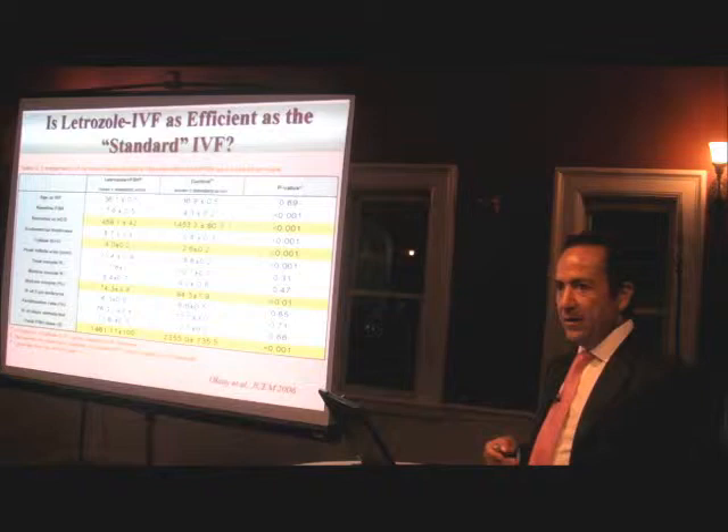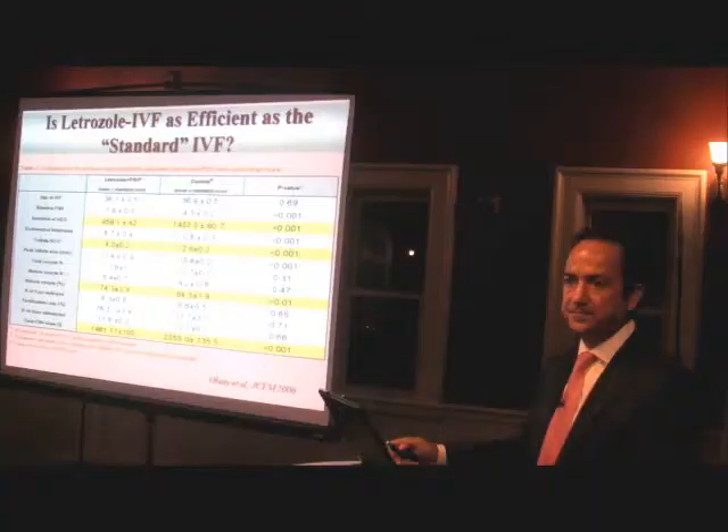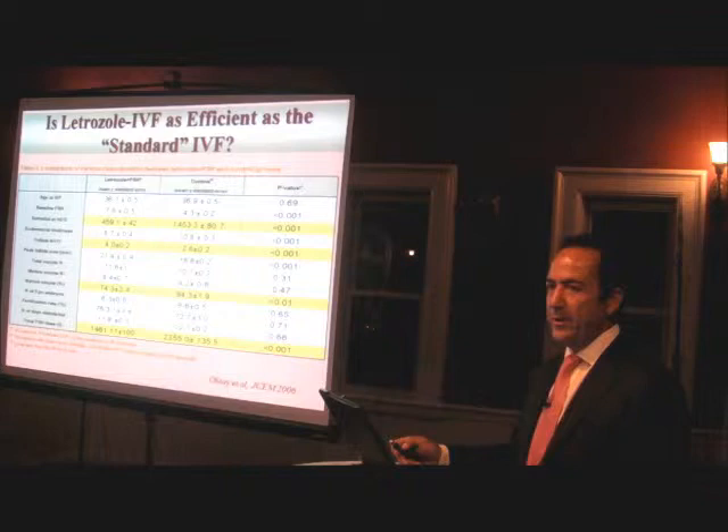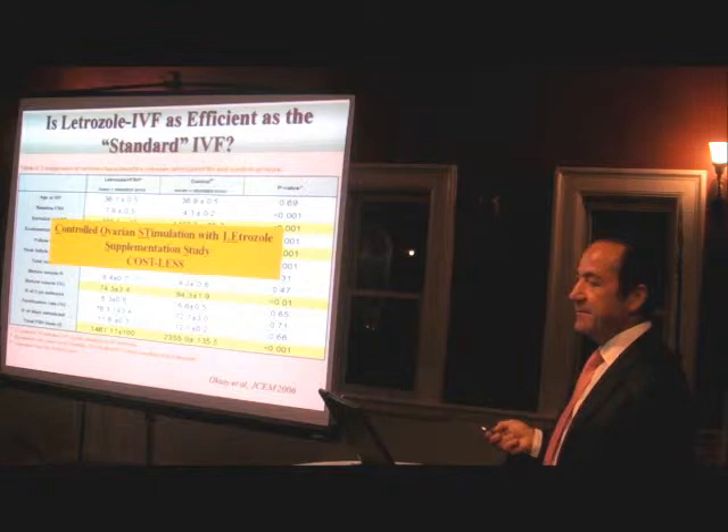Colleagues asked us to compare success rates with standard IVF. We compared our protocol with standard IVF in non-cancer patients with male factor infertility — meaning the women were fertile, similar to cancer patients. We found a similar number of embryos generated, but adding letrozole on top of FSH meant total FSH used was 40% lower than standard IVF. At that point, drug companies stopped talking to me. For that reason, I named this protocol COSTLESS — Controlled Ovarian Stimulation with Letrozole Supplementation Study.